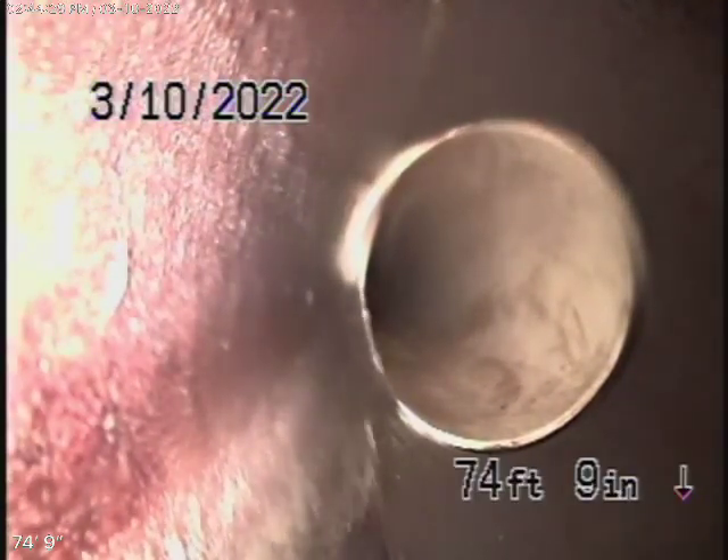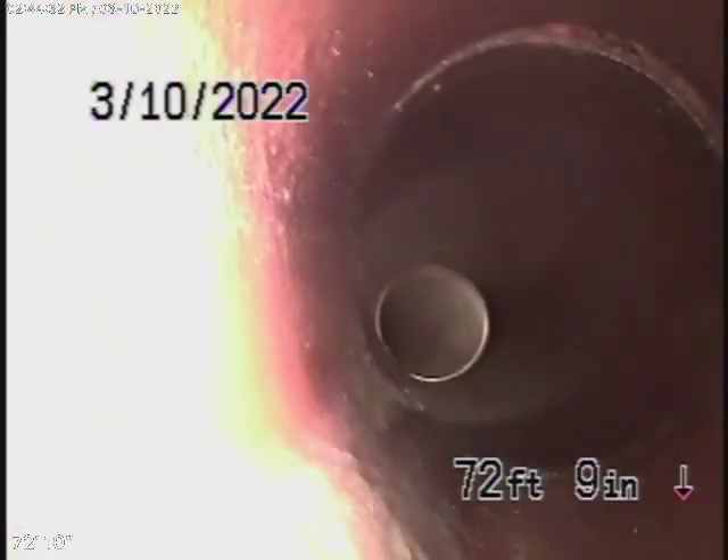Yeah, there is clay. It comes back to a section of clay pipe over here that's also in good condition. The line is nice and clean.